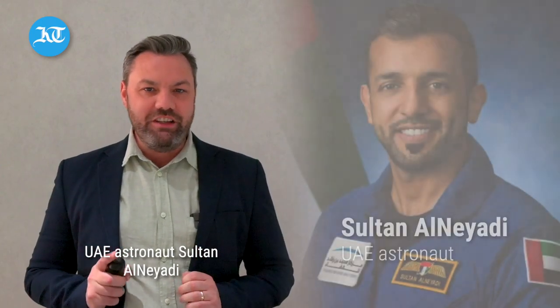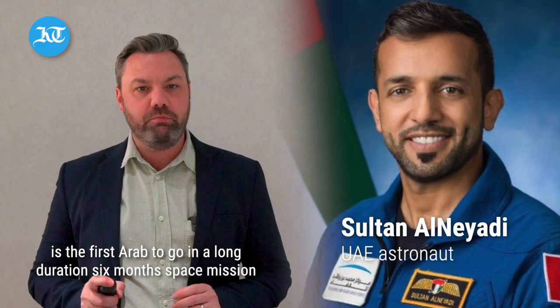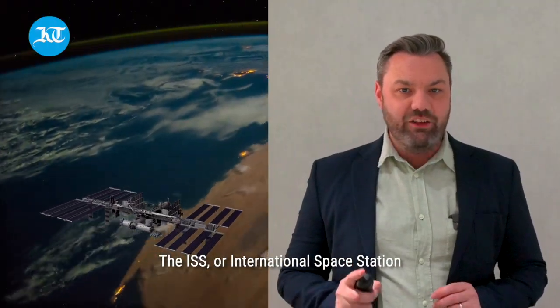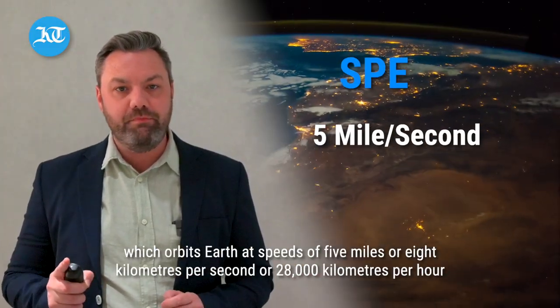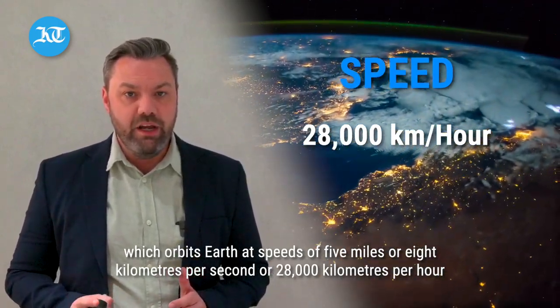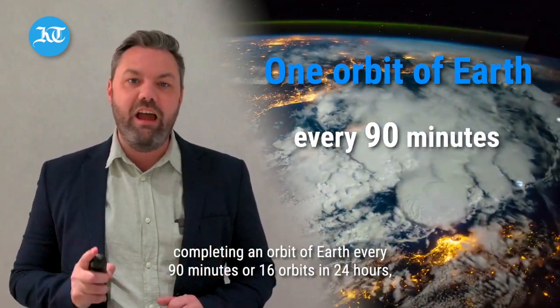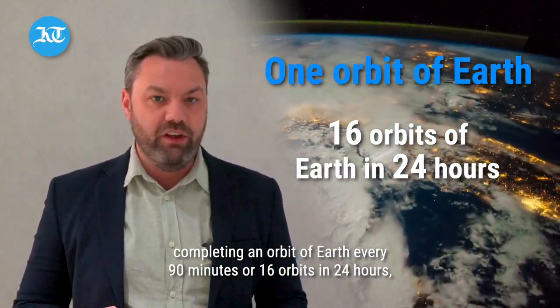UAE astronaut Sultan al-Niadi is the first Arab to go on a long-duration six-month space mission. The ISS, or International Space Station, orbits Earth at a speed of five miles or eight kilometres per second, or 28,000 kilometres per hour, completing an orbit of Earth every 90 minutes, or 16 orbits in 24 hours.